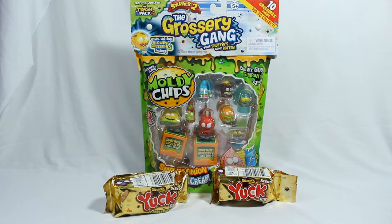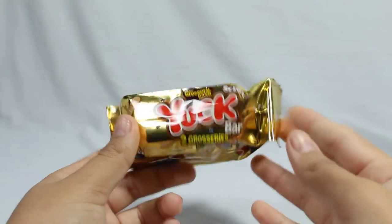Welcome back everyone! Today I am opening up a Series 2 Grocery Gang moldy chips bag - the smelly onion and sour cream version. I really love the packaging. In addition, I have two Yuck Bars, also from Series 2. First I will open up a Yuck Bar.